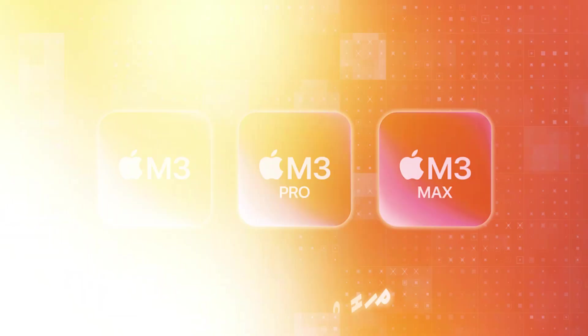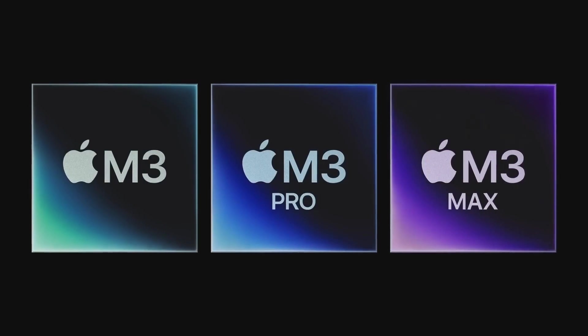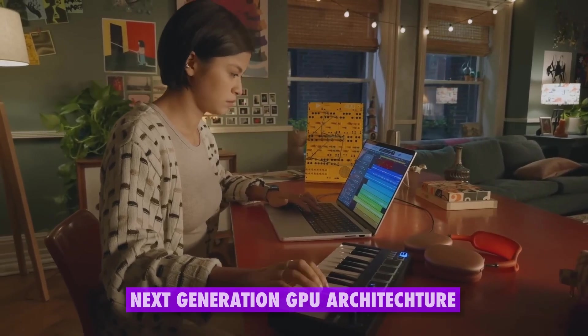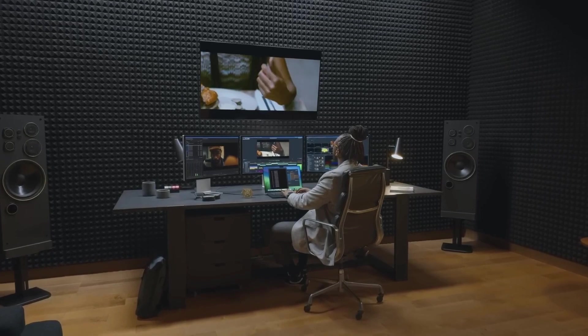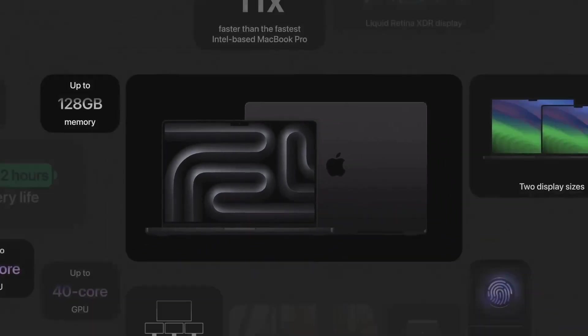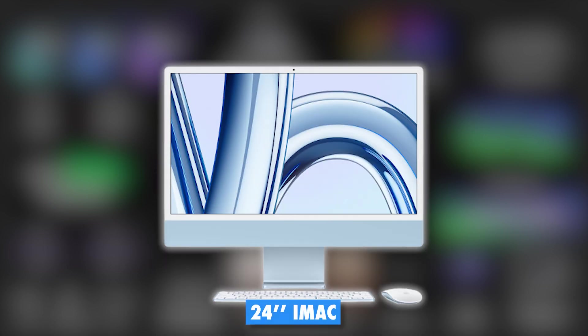Number 8: Apple's M3 Chip. Apple's Scary Fast event showcased the new M3 chip family, the next generation of Apple Silicon for Mac computers. The M3 chips are the first personal computer chips to use the industry-leading 3-nanometer process technology, allowing more transistors in a smaller space for improved speed and efficiency. They also feature a next-generation GPU architecture supporting hardware-accelerated ray tracing and mesh shading, as well as a faster CPU, neural engine, and media engine. Three new Mac products using the M3 chips were announced: the 14-inch MacBook Pro, the 16-inch MacBook Pro, and the 24-inch iMac.